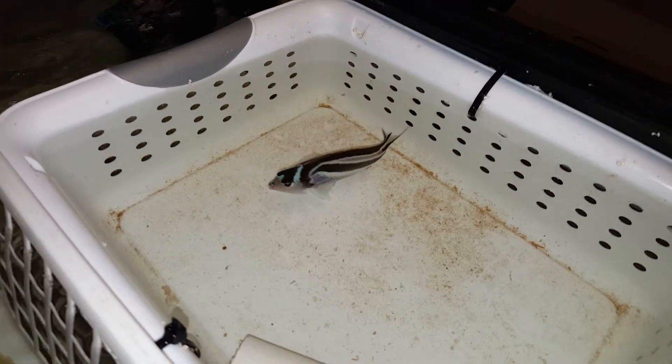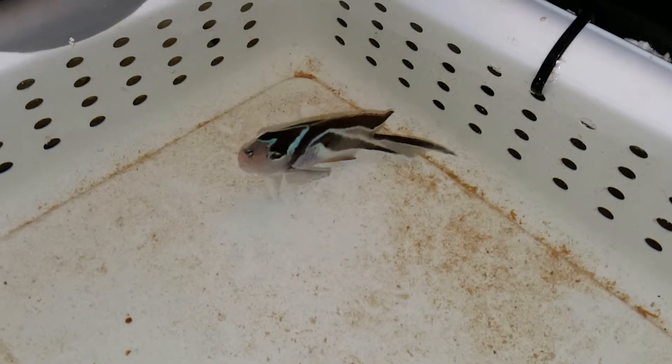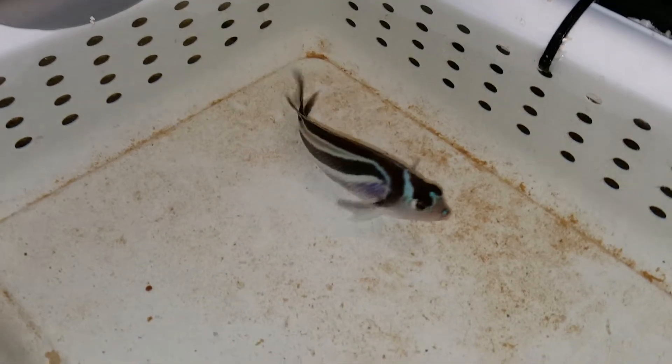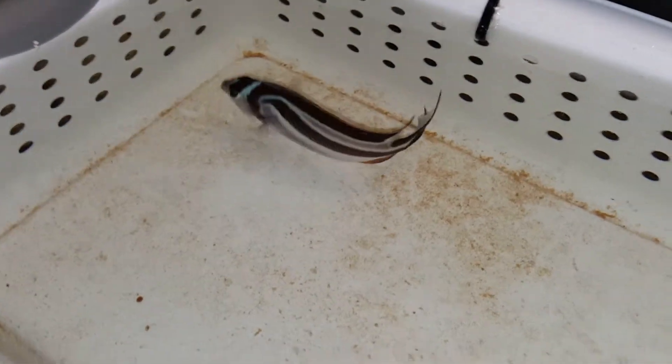Hey everyone, how you doing? It's Ed with The Reef Corner. I am putting up a video of a four — and actually slightly over four and a half inch — loose angel female. This is probably without a doubt the biggest female I have ever seen.